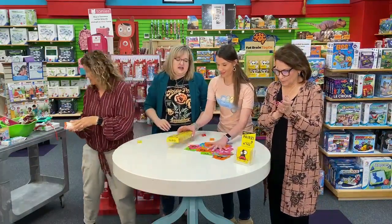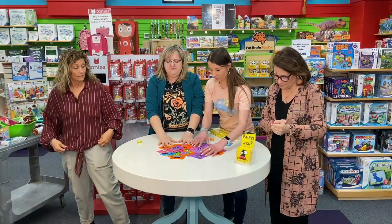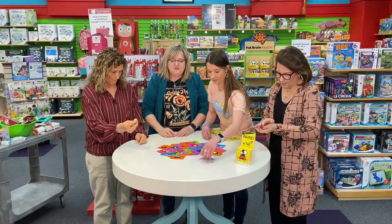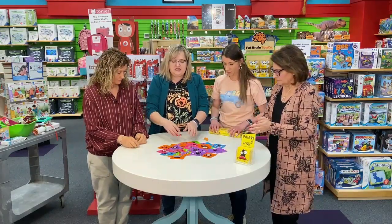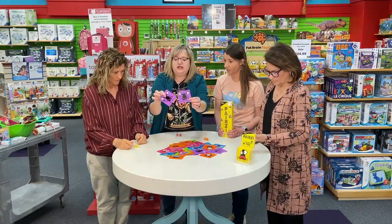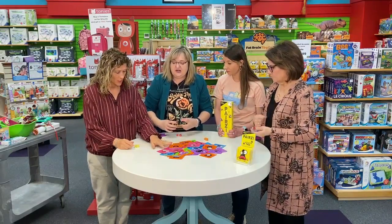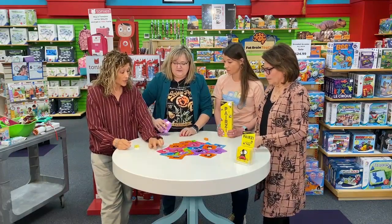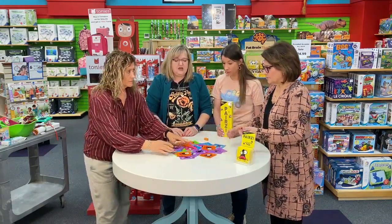And then this is always fun — game time! This is called Pearsy. Everybody has two dice and the object is to roll your dice. As soon as you get them into a pair, you holler 'Pearsy!' Then you come in here and you're trying to find two tiles that look exactly alike. As soon as you find them, you put them here, doing this as fast as you can while everybody else is still rolling their dice. It has to be the exact same.